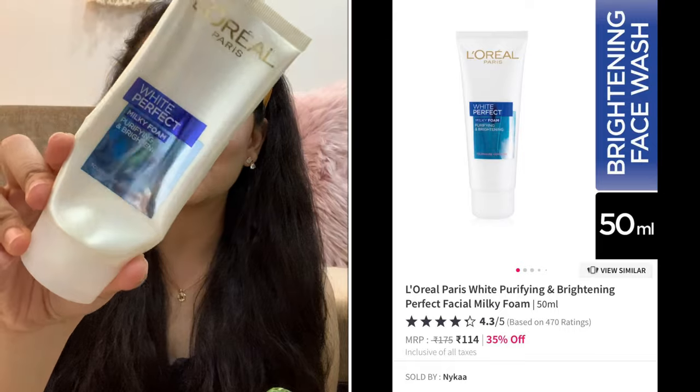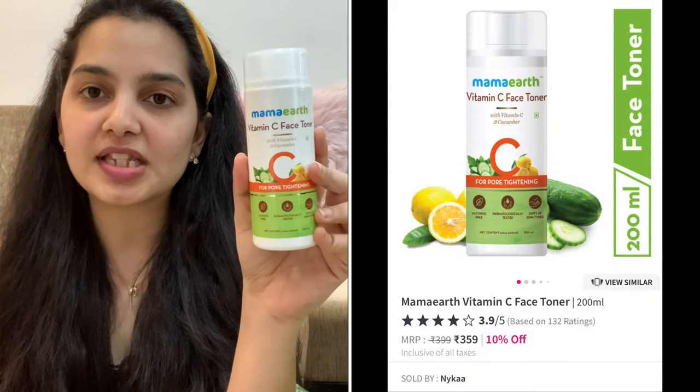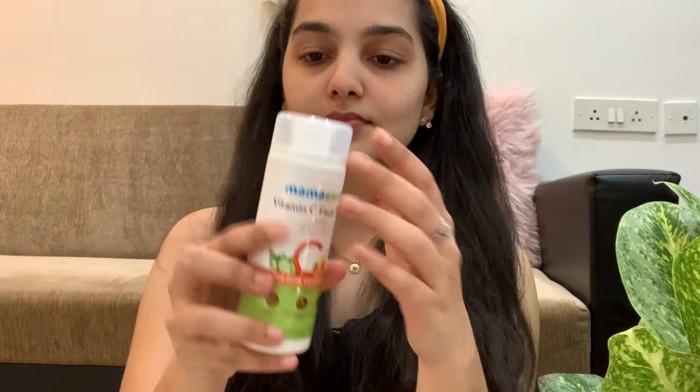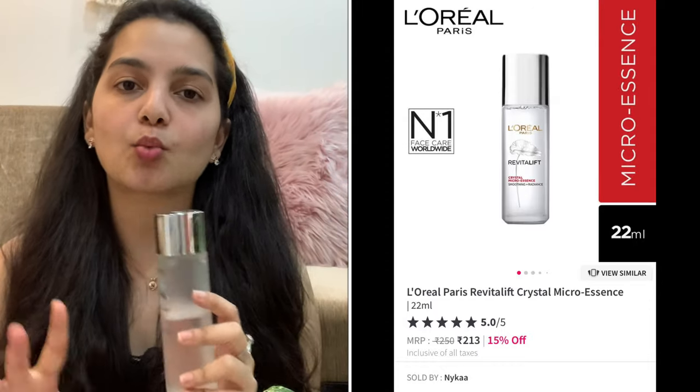Now let's move into my detailed nighttime skincare routine. For my elaborate routine, the first step as always is to cleanse my face — I use the L'Oréal Paris White Perfect Milky Foam Face Wash. Once done, I move on to a toner. I've been using the Mamonde Vitamin C Toner, which is a new find and I've been loving it. Vitamin C helps lighten dark spots, and it also has extracts of aloe vera, cucumber, and witch hazel — amazing toner ingredients. After toning, I move on to an essence: the L'Oréal Paris Revitalift Crystal Micro Essence.